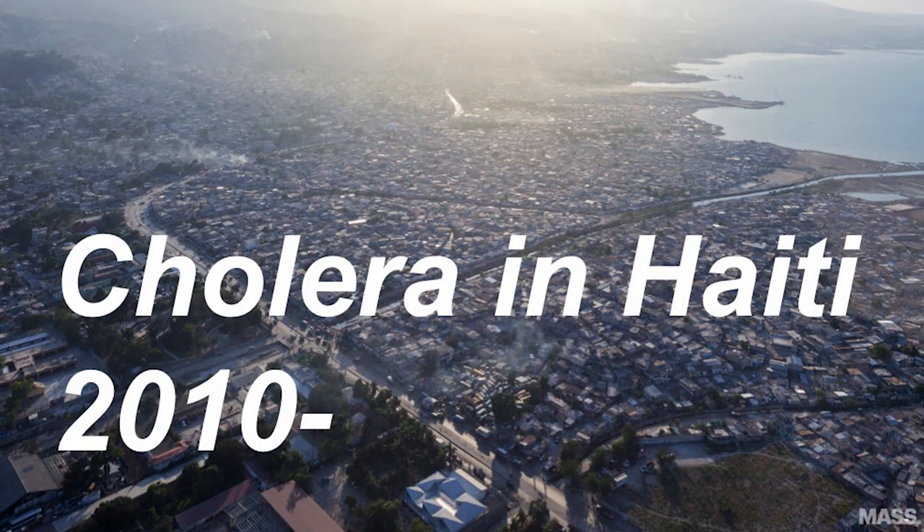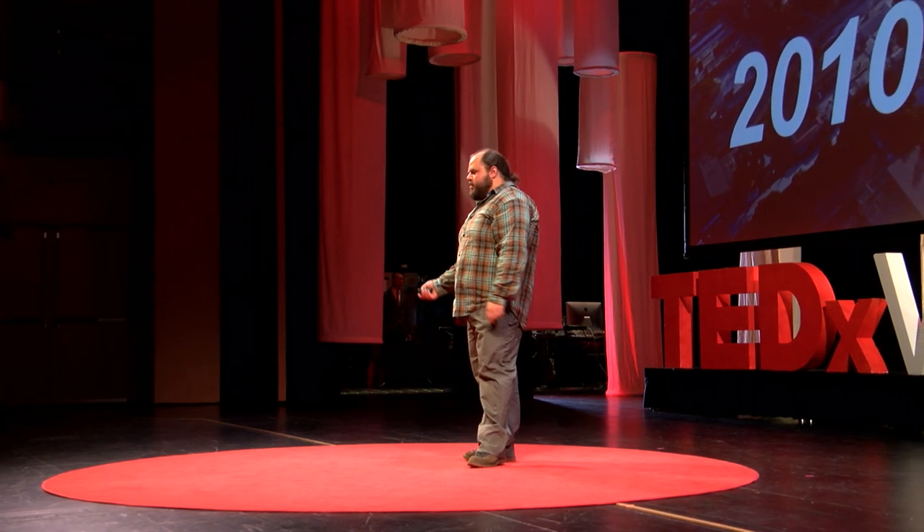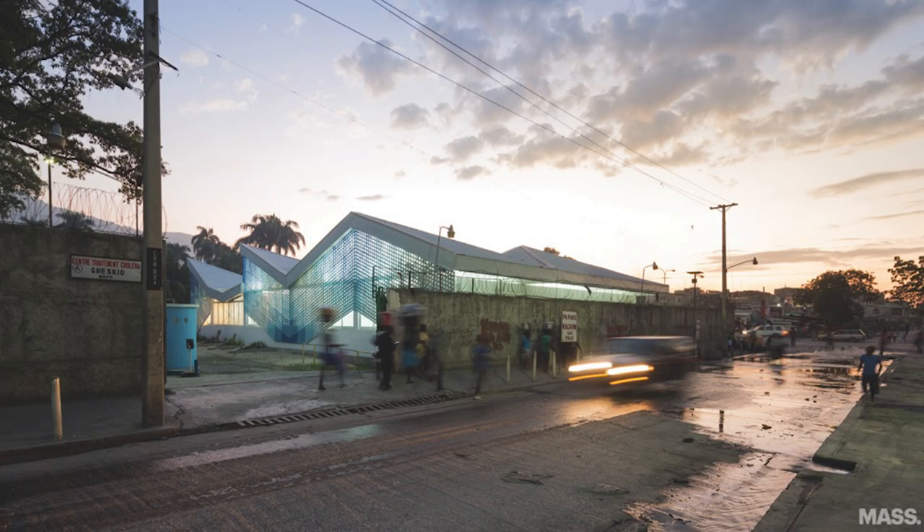What happens when we have a global problem — something that needs to be solved — and we have the technology latent here in the university, but because we're not bridging out as much as we could, the opportunity and the need don't come together? An example: cholera in Haiti following the 2010 earthquake — 7,600 deaths in the first two years of the outbreak. That demand calls for a solution, and that solution is inherently a design solution.